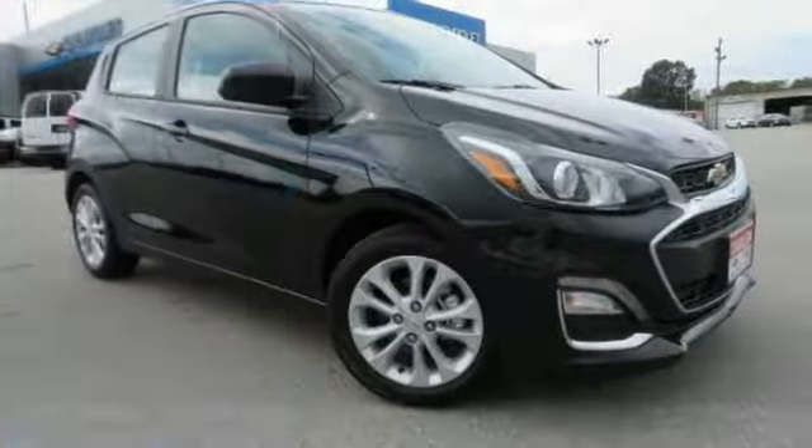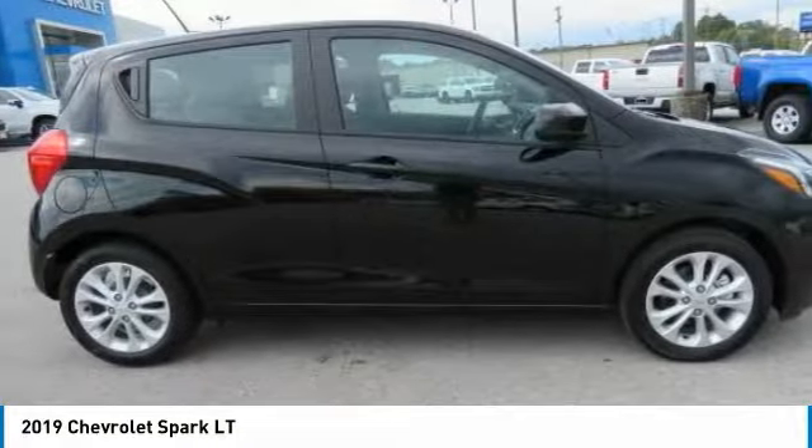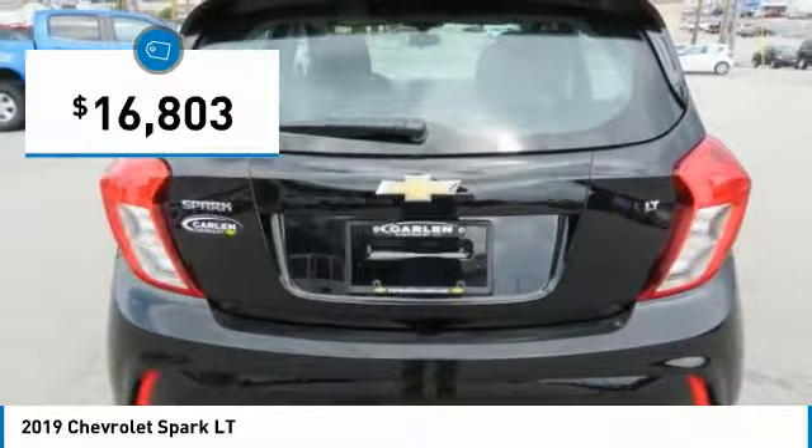Take a ride in the 2019 Chevy Spark. Chevrolet's first minicar offers effortless driving on congested highways and roads, with excellent fuel economy and is priced below $20,000.